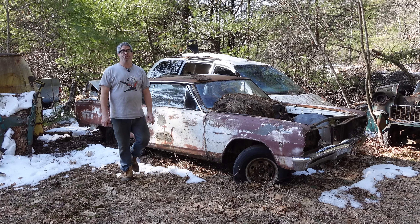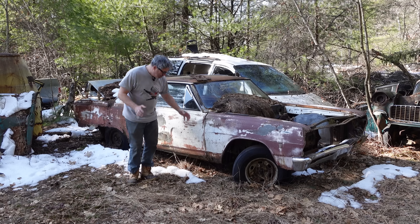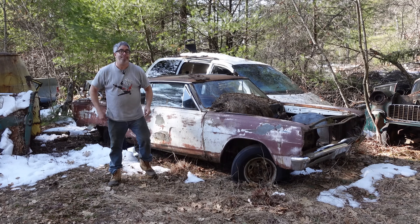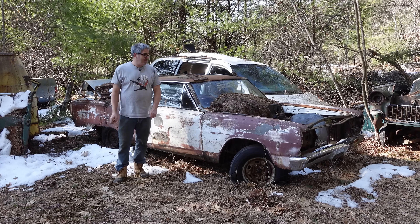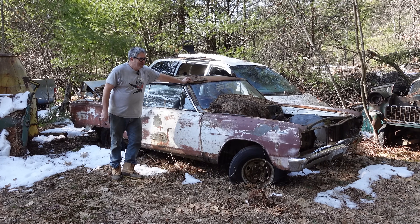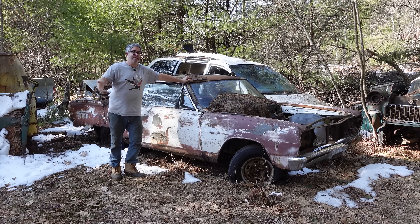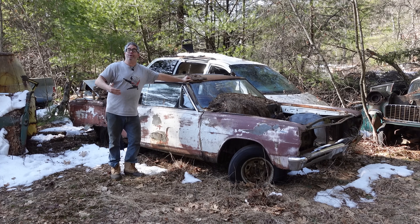Hey, Steven Yanni here, back doing the junkyard crawl. The snow is mostly gone here at Burniston Auto Wrecking in Burniston, Massachusetts, but we're back. This is a car you might have seen a couple of days ago on my backstage pass video where I did the secret sauce and how I make notes on cars.